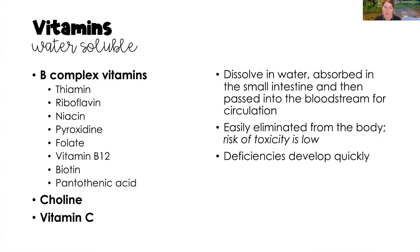We have water-soluble and fat-soluble vitamins. Water-soluble vitamins include the B-complex vitamins: thiamine, riboflavin, niacin, pyridoxine, folate, vitamin B12, biotin, and pantothenic acid, as well as choline and vitamin C. These dissolve in water and are very easily eliminated from the body, so toxicity from overconsumption is rare. However, deficiencies develop very quickly because they are so easily eliminated.